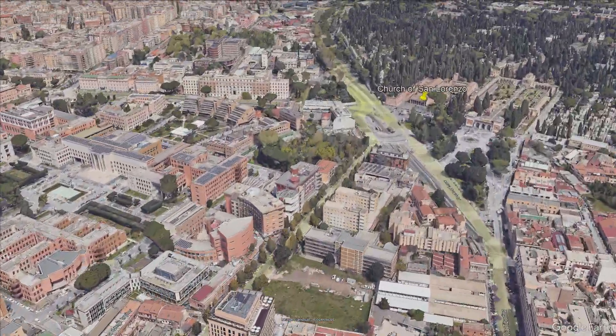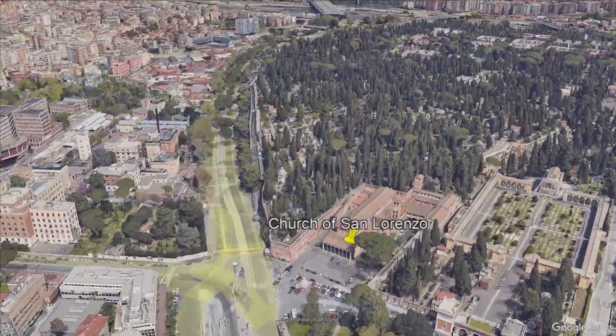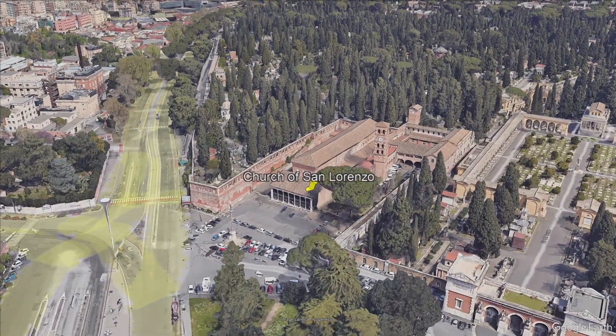I have a video on the Aqua Marcia, and I'll put a card in the upper right if you want to see how it comes from its source into the city of Rome. The ancient road then disappears under the modern construction, but remnants of the pavement were found outside of the Church of San Lorenzo Outside the Walls, so it's pretty clear that it follows the road from there on.